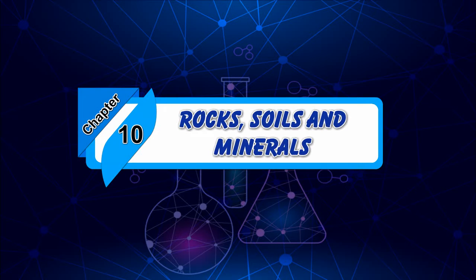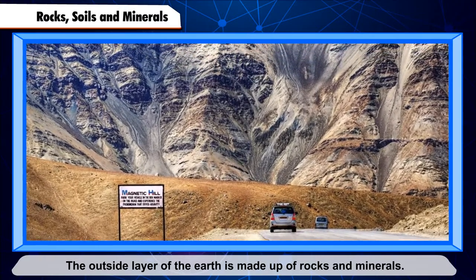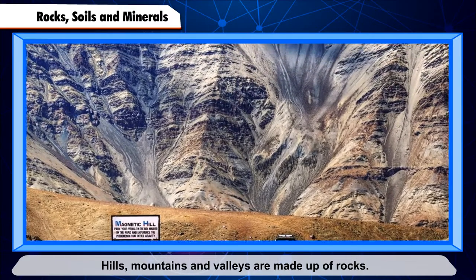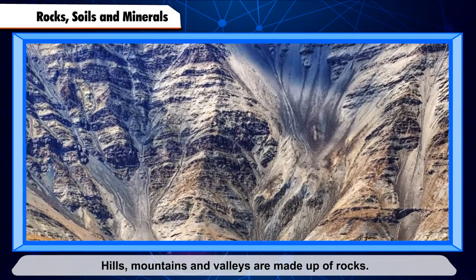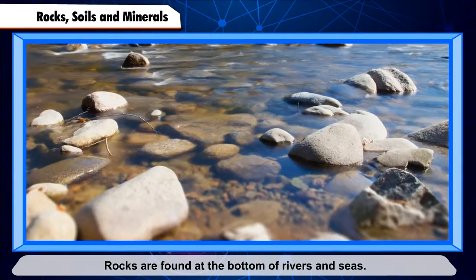Chapter 10: Rocks, Soils and Minerals. The outside layer of the earth is made up of rocks and minerals. Hills, mountains and valleys are made up of rocks. There are rocks under the soil, and rocks are found at the bottom of rivers and seas.